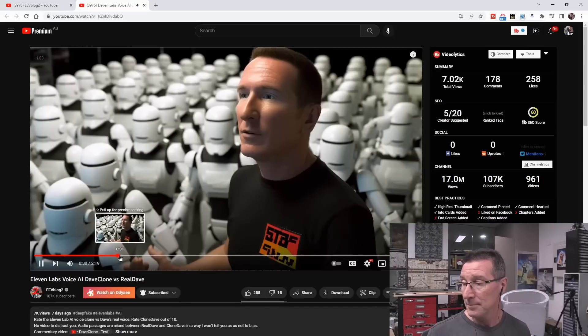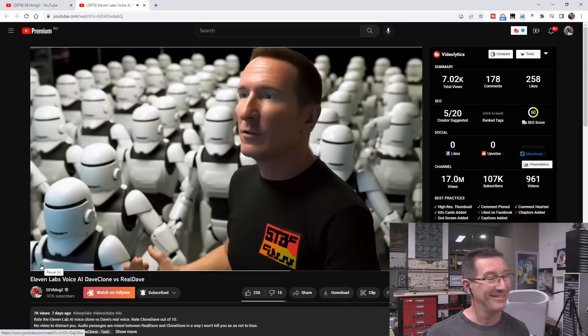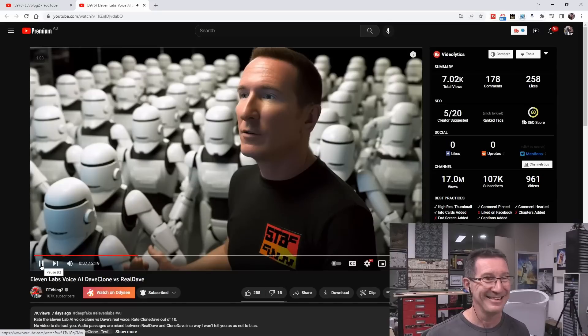But many more in miniature form are found embedded in integrated circuits. Now here's the 11 Labs voice. [Plays sample] "A transistor is a semiconductor device used to amplify or switch electrical signals and power. It is one of the basic building blocks of modern..." Complete thumbs down. It is basically Russell Brand trying to do an impersonation of me. It just doesn't work. No.